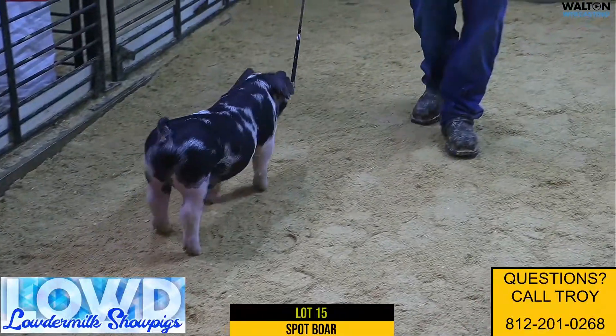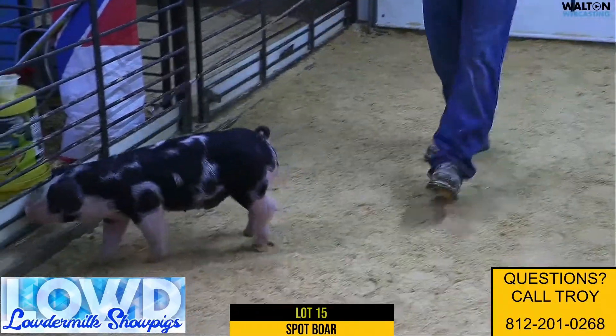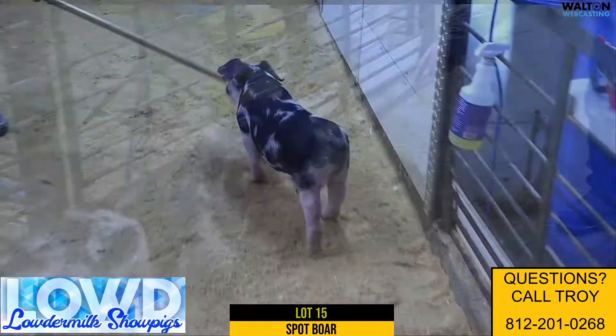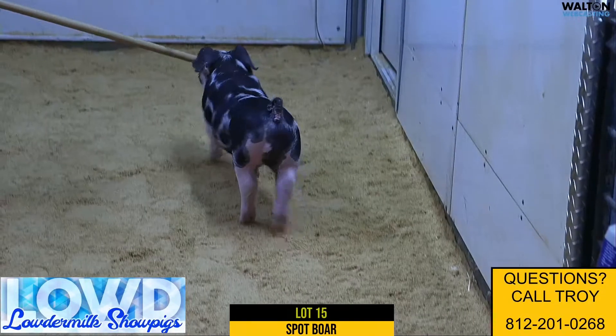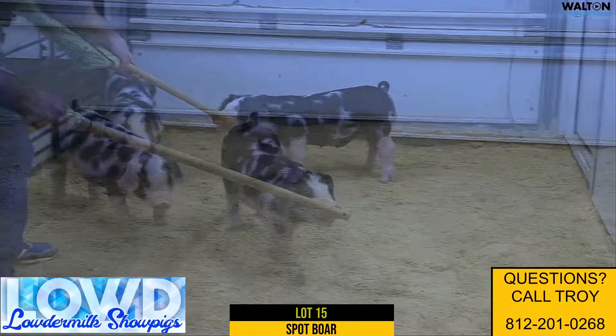Here we got lot 15, 32-4 spot boar pig — really one that I really like this hog. I think this one's immature, but man, this is probably the best hind leg, the biggest, stoutest hind leg of the group.